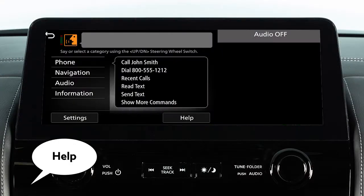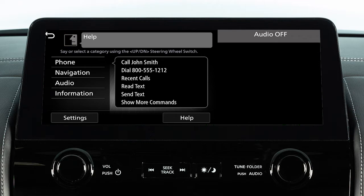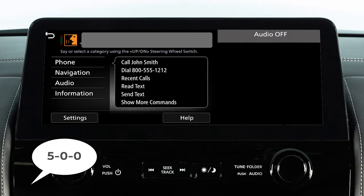The Help command can be used at any time to hear a list of available commands. Use single digits when speaking phone numbers. For example, 500 should be spoken as five-zero-zero.